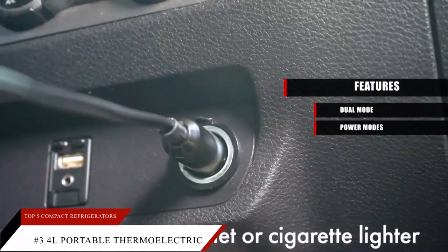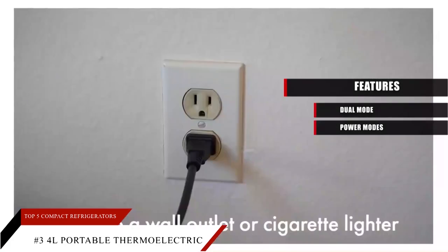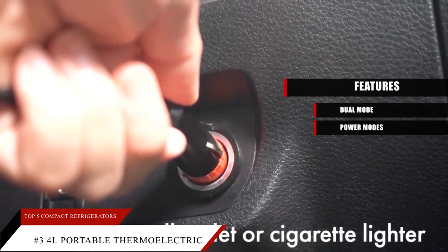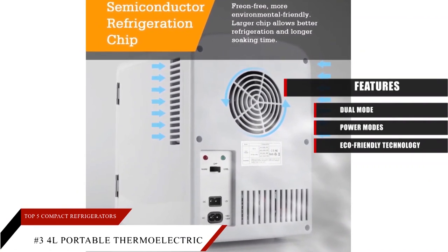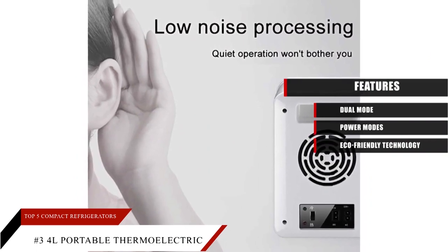Power Modes: two plugs are included to use AC or DC supply. You can use the power supply of your home outlet as well as 12-volt cigarette lighters in vehicles. Eco-friendly Technology: a semiconductor refrigeration chip is environmentally friendly, and the eco-technology keeps noise to a low 25 decibels so you can rest easy.